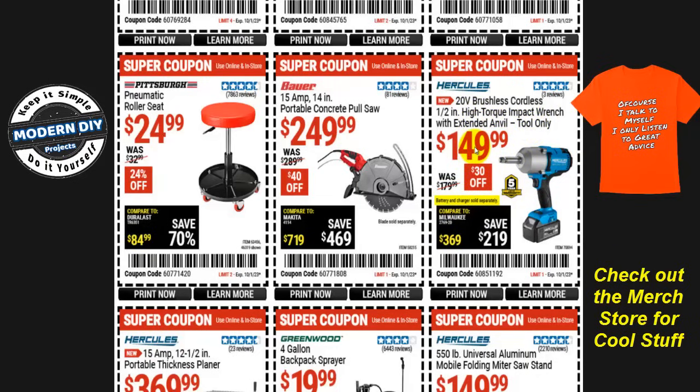From Hercules, the 20-volt brushless cordless half-inch high-torque impact wrench with extended anvil — tool only, battery and charger not included — is $150, $30 off, normally $180. Keep in mind that's tool only. If you don't care whether it's a Hercules, I just did a review a week or two ago of another comparable brand that comes with the tool, batteries, charger, and some sockets all included for about the same price — I'll put a link in the corner so you can check that out.